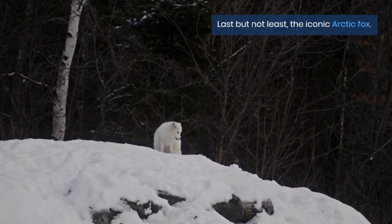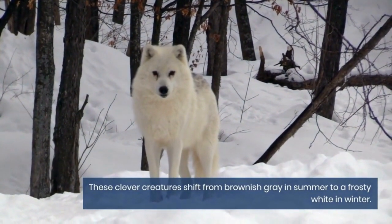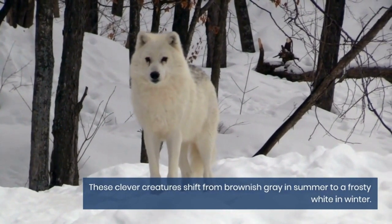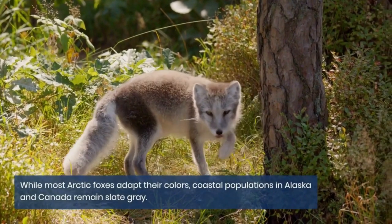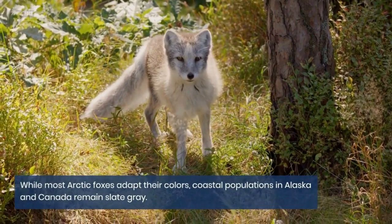Last but not least, the iconic arctic fox. These clever creatures shift from brownish gray in summer to a frosty white in winter. While most arctic foxes adapt their colors, coastal populations in Alaska and Canada remain slate gray.